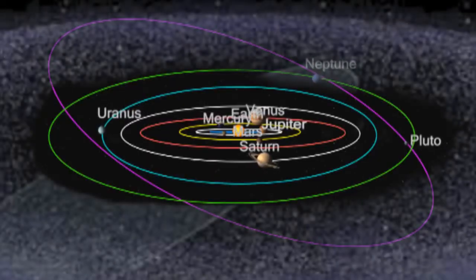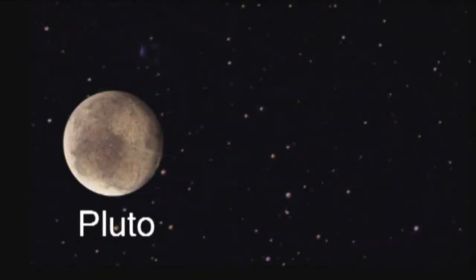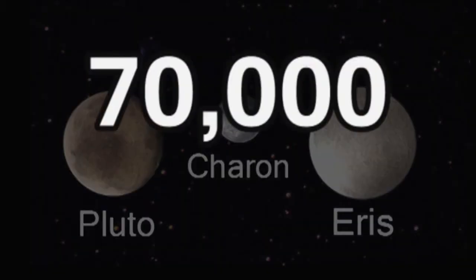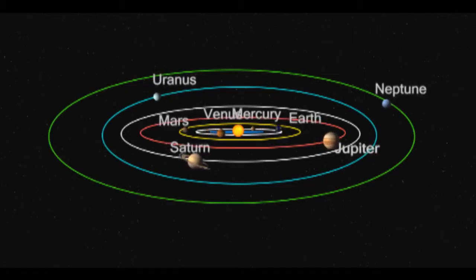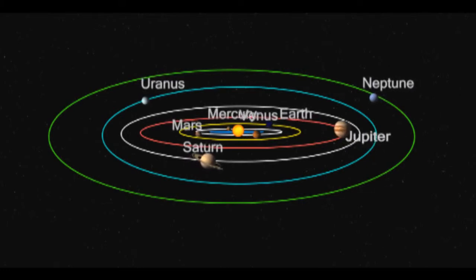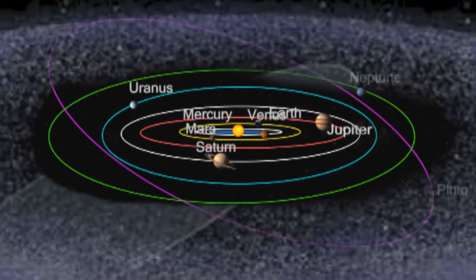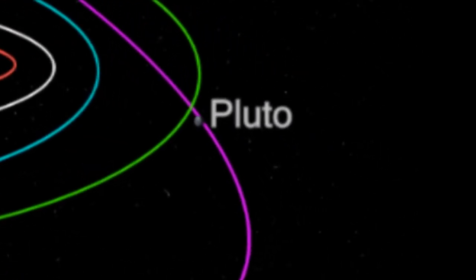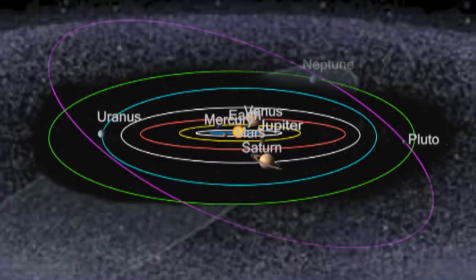Pluto is located in the Kuiper Belt, along with other objects exactly like it, such as Charon and Eris. In fact, there are 70,000 other objects with the same size and composition as Pluto. So it would be easier to remove Pluto's planet status than to have 70,009 planets. But don't worry — even though Pluto isn't a planet, it is still a dwarf planet and an important part of our solar system.